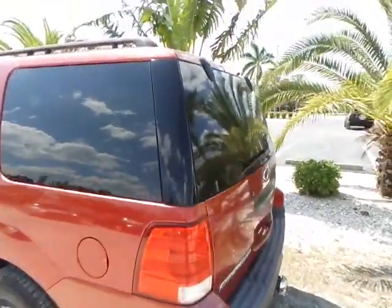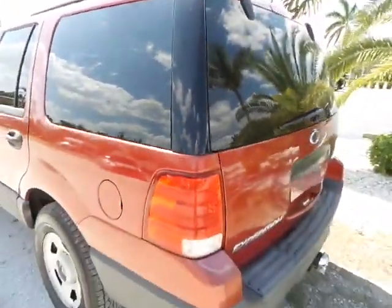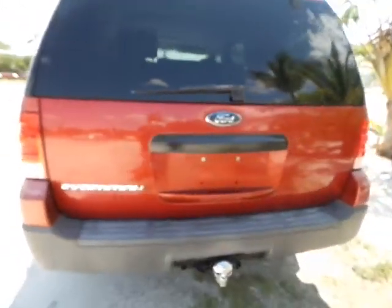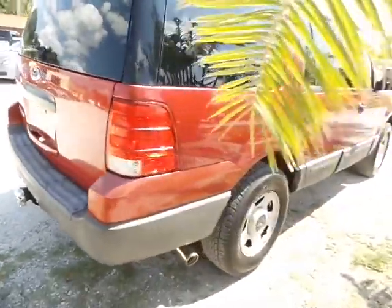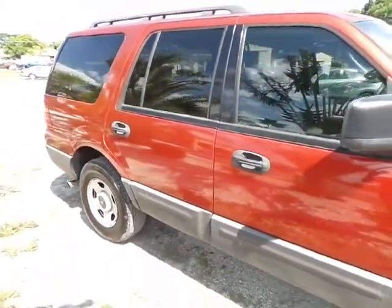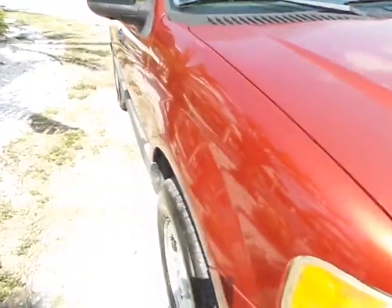There are a couple of paint blemishes up on the roof as well, but not too bad. And to the bumper — it looks like those are the only couple of things going on with this truck. There's a tow hitch on the back. It is not a 4x4. But other than that, there are a couple of paint blemishes right here to the hood, but not too bad.